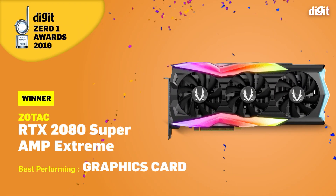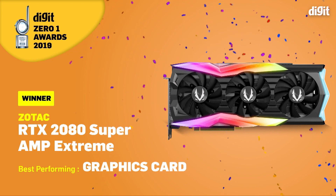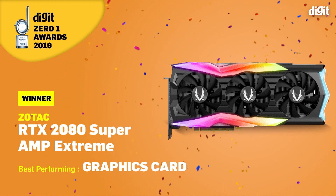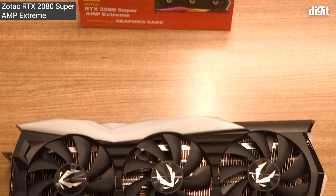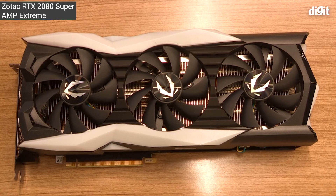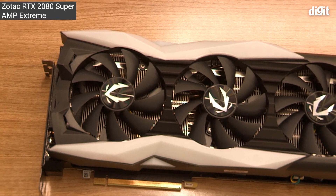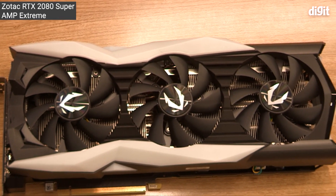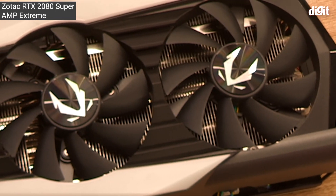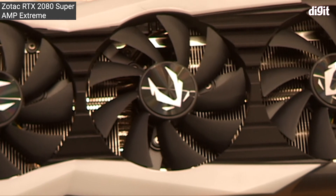This year's Zero One Award winner in the graphics card category is the Zotac RTX 2080 Super Amp Extreme. This card features a 16 plus 4 power phase design that gives you plenty of overclocking headroom and it ensures a stable power supply. The boost clock of this particular card is 1875 MHz, which is the highest that we've seen this year from all the graphics cards.